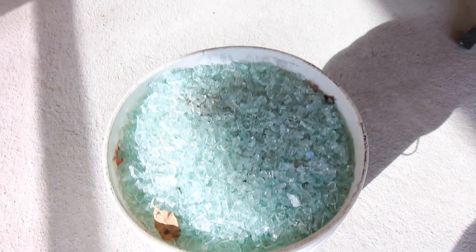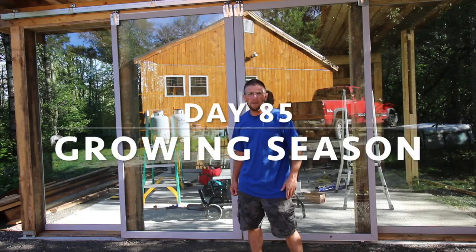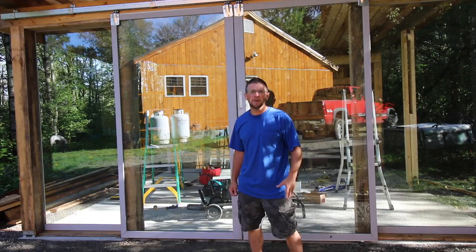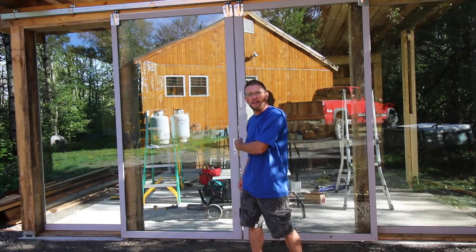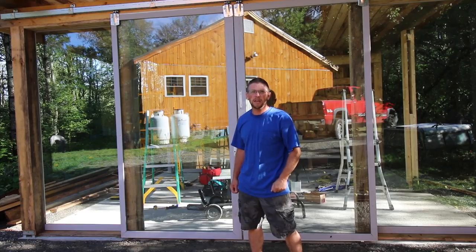Alright Modern Steaders, we got some good news and some bad news. The bad news is we got five gallons of tempered glass in a bucket — yeah, that's not supposed to be there. What's up Modern Steaders? One of the first things we need to do today is get our work area cleaned up so we can get doing some more projects on the outdoor kitchen build.